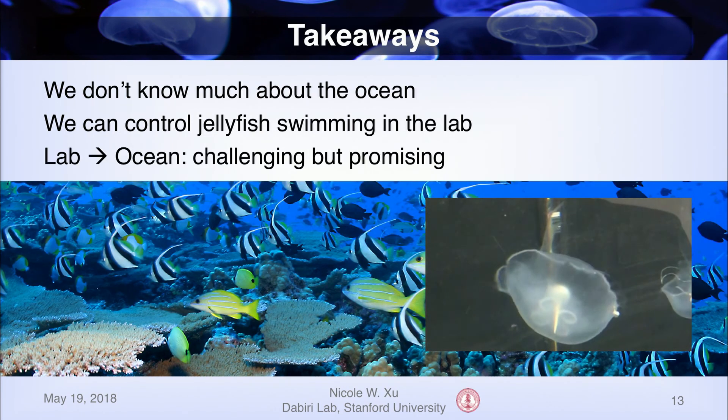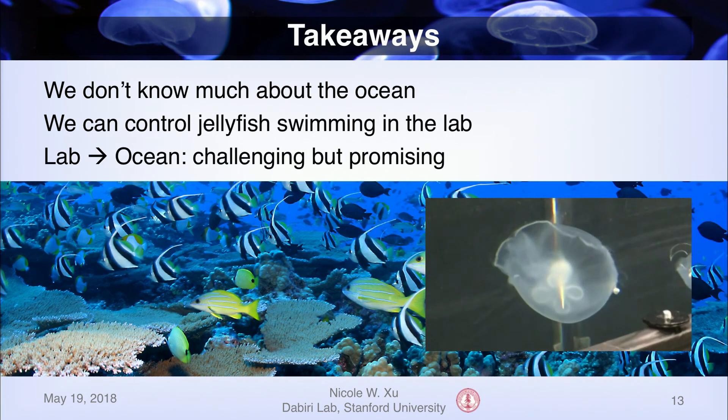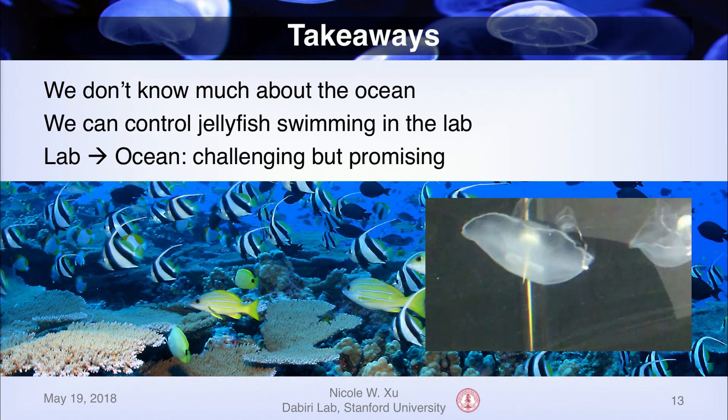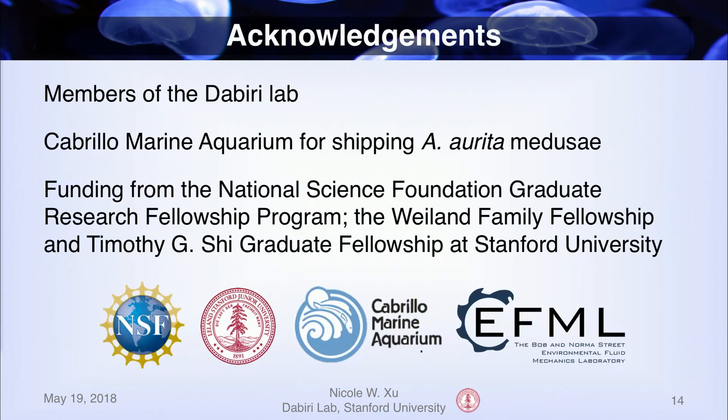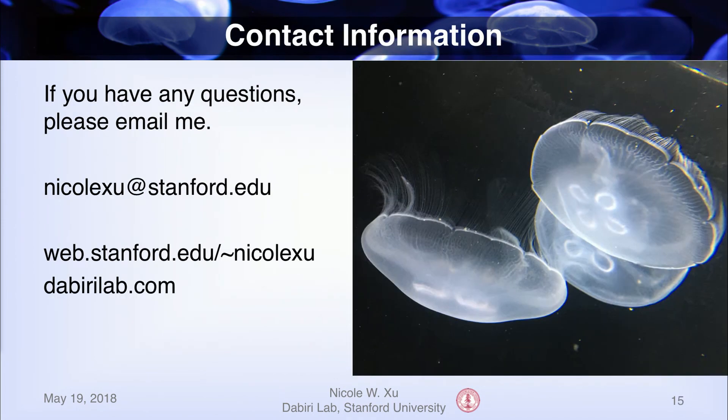There are a lot of challenges translating this work from the lab into the ocean, but I hope I've convinced you that this is a promising direction for ocean monitoring. With that, I'd like to thank the members of the Dabiri Lab, Cabrera Marine Aquarium, and my funding sources. If you have any questions, please feel free to contact me, or you can find me later today. Thank you very much.